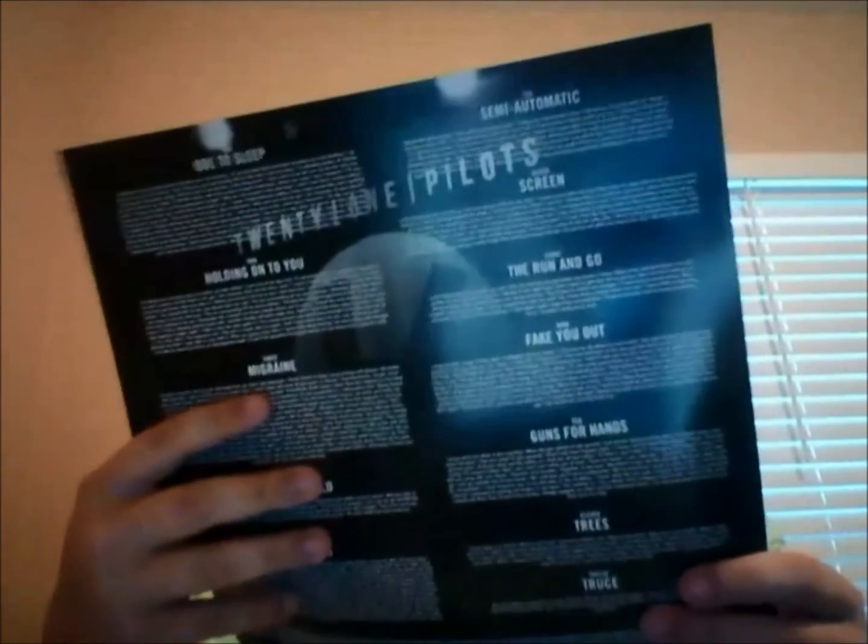Here we have a big sheet with all the lyrics, some pictures of the guys, the thank you notes down here, and there are just pictures spread across. We've got the Helix logo, and that's pretty cool. There are even some pictures on here that weren't in the CD edition of Vessel, which I like even better.